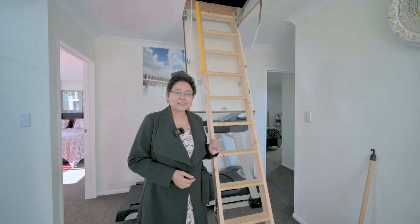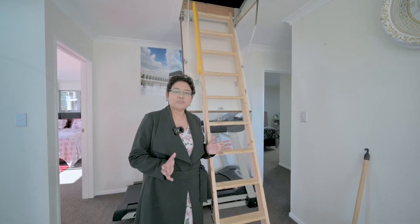Here we have a little secret — a loft the size of a big bedroom for your storage.